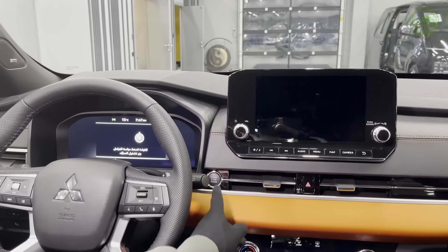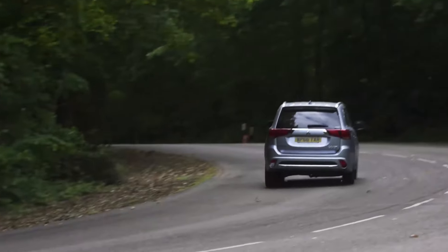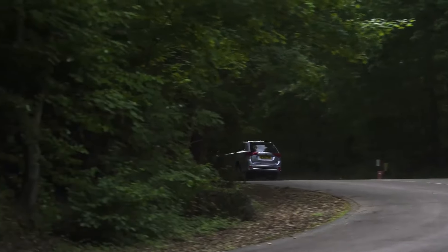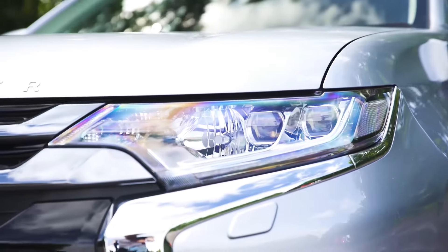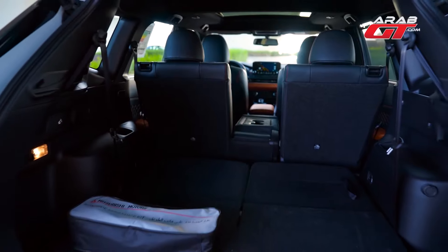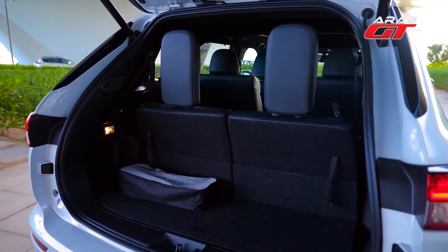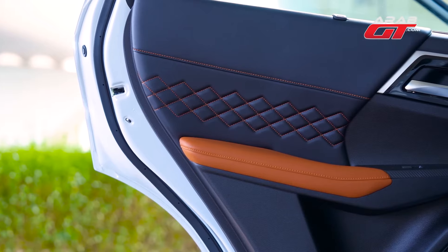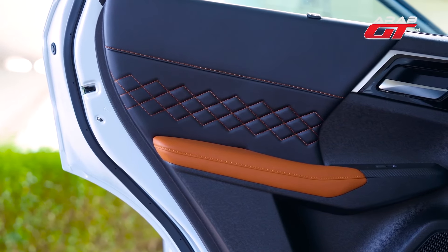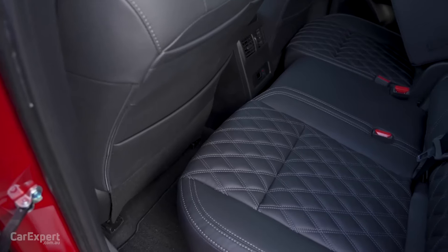The Mitsubishi Outlander is a midsize SUV that offers a spacious interior, versatile cargo space, and a comfortable ride. It's perfect for families who need a vehicle that can accommodate their gear and busy schedules. The Outlander has a three-row seating arrangement accommodating up to eight passengers. The second-row seats can be folded down to create a flat load floor. There is also a large cargo area behind the third row, which can be expanded by folding down the second row. It is powered by a 3.5-liter V6 engine producing 290 horsepower, mated to a six-speed automatic transmission, with fuel economy of up to 26 miles per gallon on the highway.